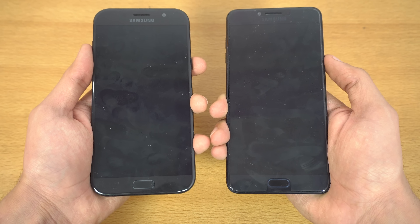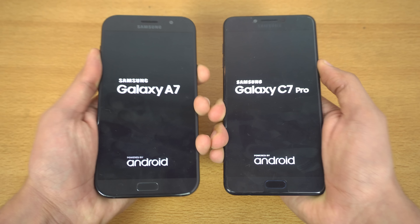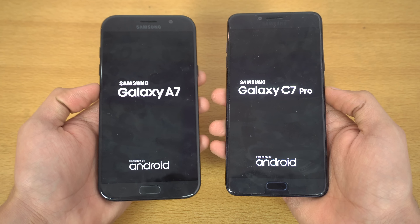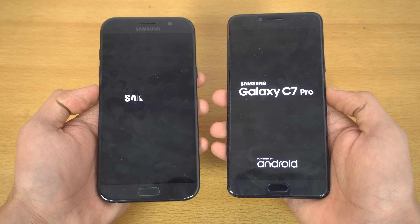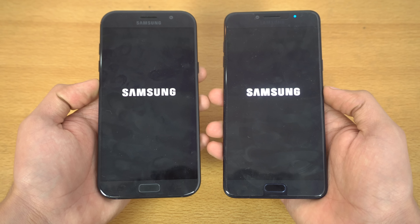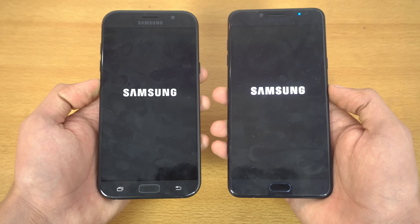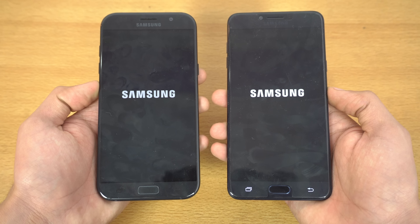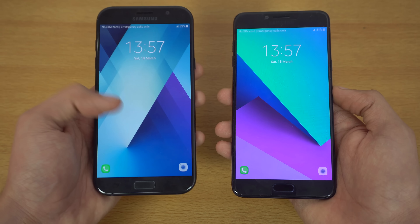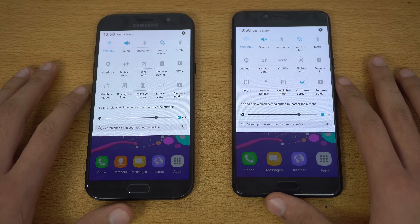Let's get right into the boot-up test — three, two, one, go. The C7 Pro was first to show the logo, but the Galaxy A7 2017 was faster overall with the boot-up.